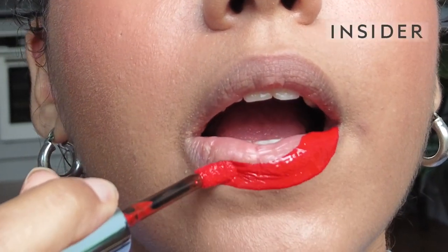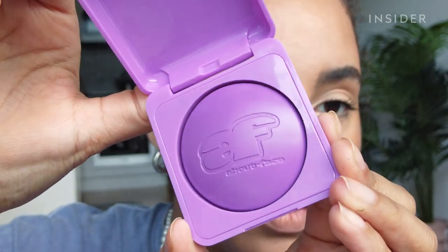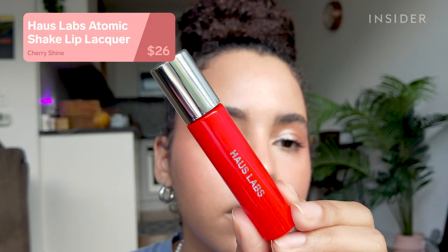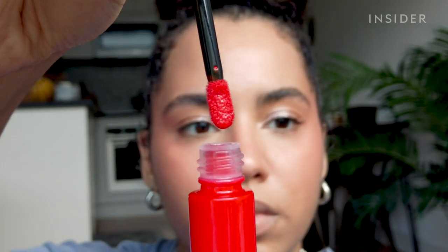There are so many new beauty releases happening all the time, so we gathered some of the most hyped products to test for ourselves. I finally got my hands on the Haus Labs Atomic Shake Lip Lacquer.